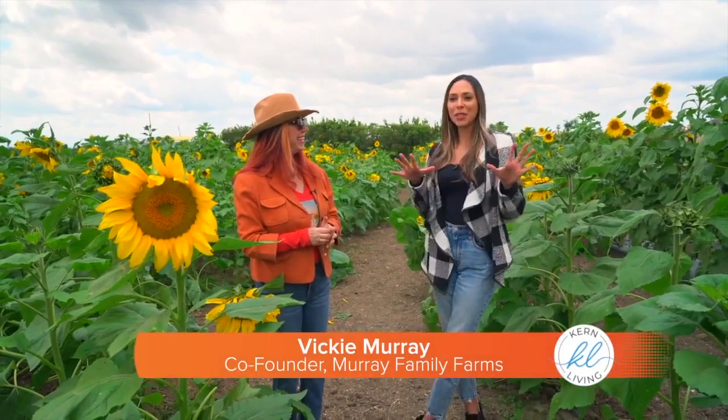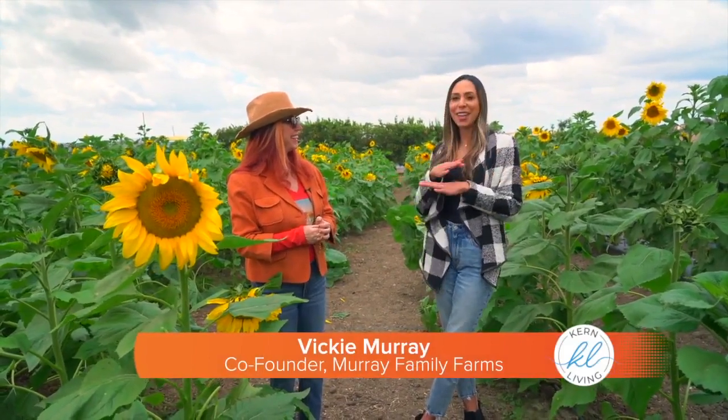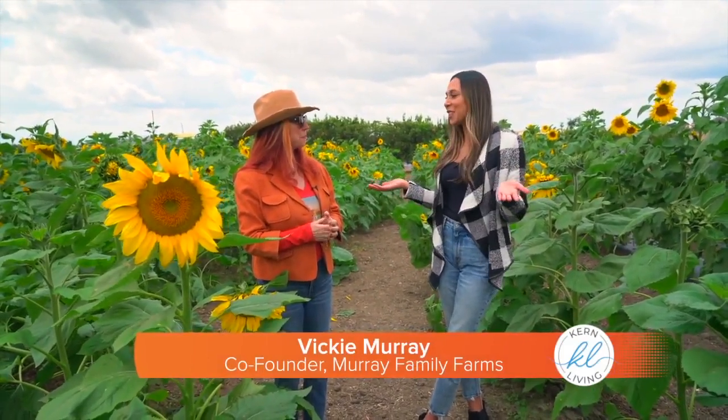Vicki, one of the most popular spots on the farm right now is this sunflower field, and I can see why it's so beautiful. Tell me about the layout and how you set this whole area.